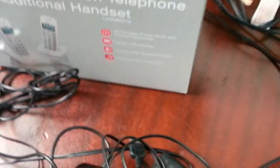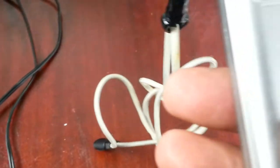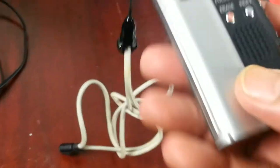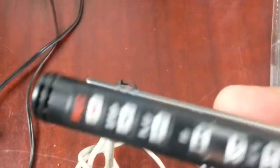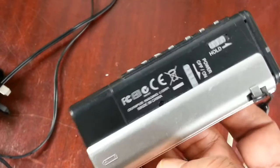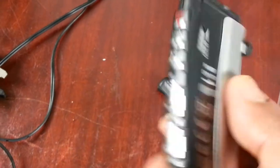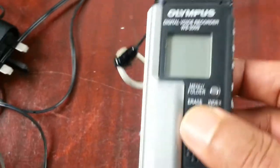The next item is a dictating machine - an Olympus digital voice recorder. I haven't sold this type before, but I have sold the cassette recorder type, like a Sony cassette recorder. Paid £4. I don't know how much they go for but I'll look it up and hopefully get my money back.